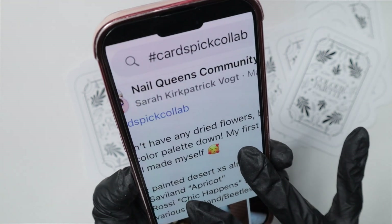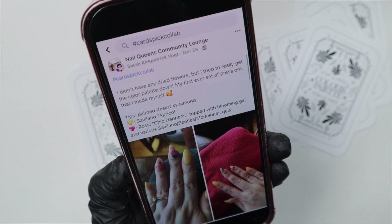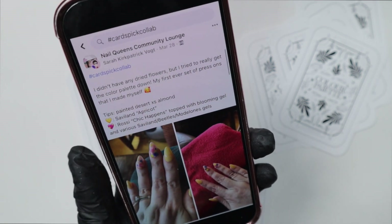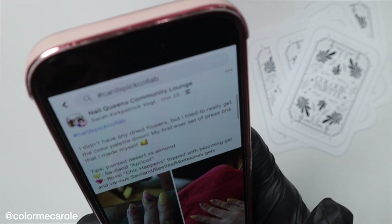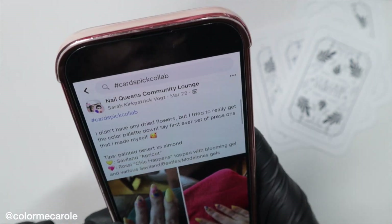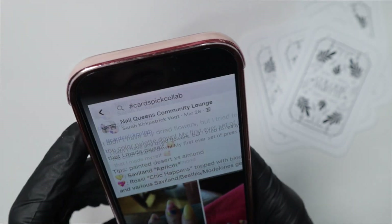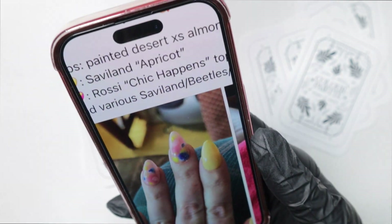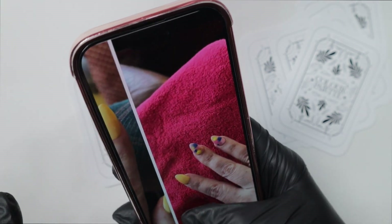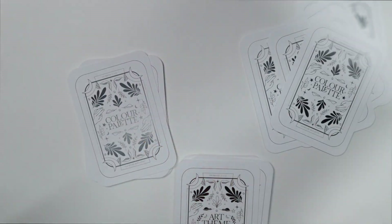Congrats Sarah for winning the March mani collab — I absolutely adore her mani. The prize is that someone gets to pick whatever design set they want from my website, which is at Color Me Carol on Instagram or colormecarol.com. If you want to win a design set, enter every single month. Sarah's mani is so cute; I love that she picked yellow. Yellow has been a favorite color for me this spring.